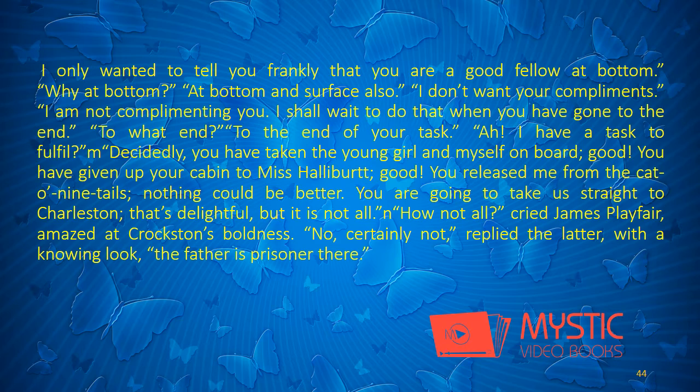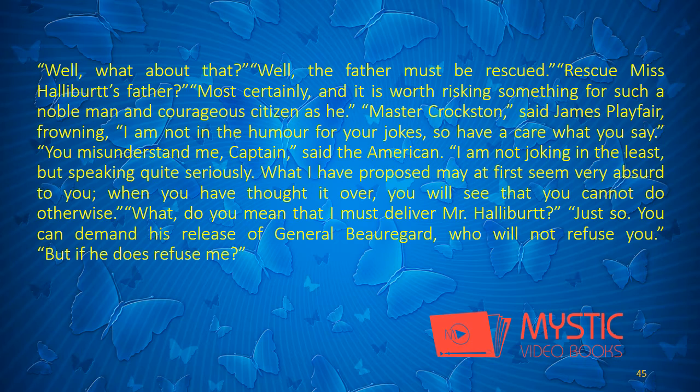"I am not complimenting you. I shall wait to do that when you have gone to the end." "To what end?" "To the end of your task." "I have a task to fulfil?" "Decidedly. You have taken the young girl and myself on board. Good. You have given up your cabin to Miss Halliburt. Good. You released me from the Cat O' Nine Tails. Nothing could be better. You are going to take us straight to Charleston. That's delightful. But it is not all." "How not all?" cried James Playfair, amazed at Croxton's boldness. "No, certainly not," replied the latter, with a knowing look. "The father is prisoner there. Well, what about that?" "Well, the father must be rescued."